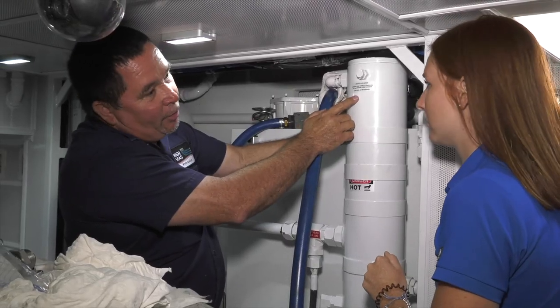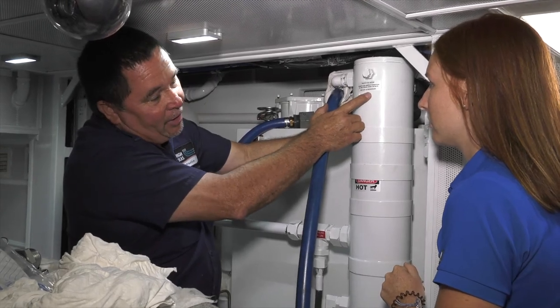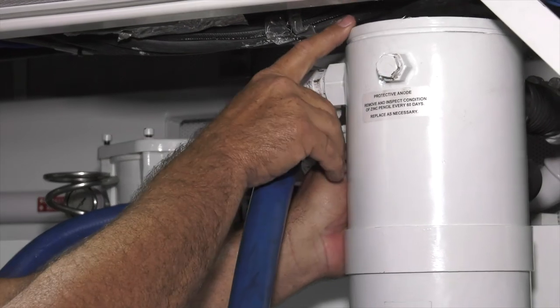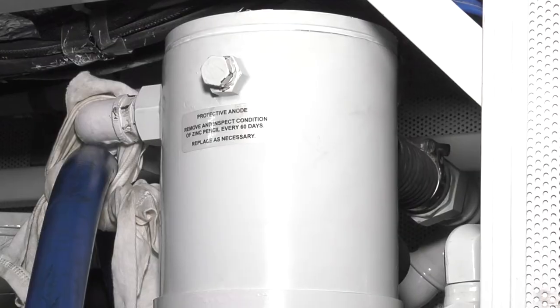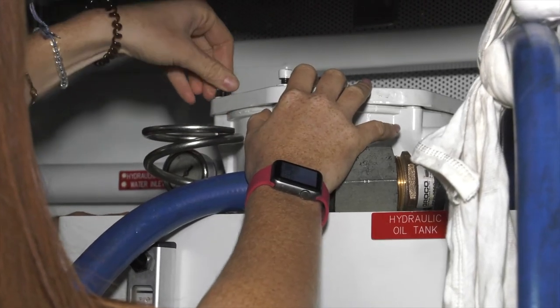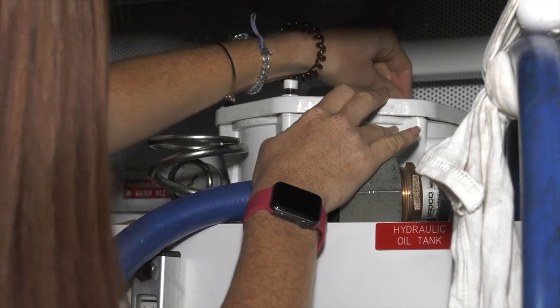This label instructs the crew to remove and inspect the condition of the zinc every 60 days and replace as necessary. This is the heat exchanger plug and this is the end cap that allowed us to see the corrosion-erosion issue inside the heat exchanger. With the new heat exchanger in place, I ended by attaching the filter that will catch any debris getting into the system when it is running.